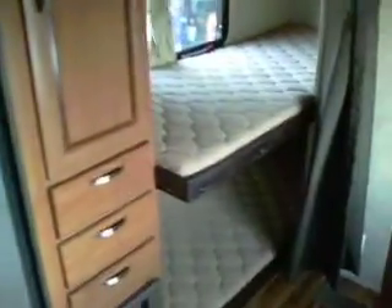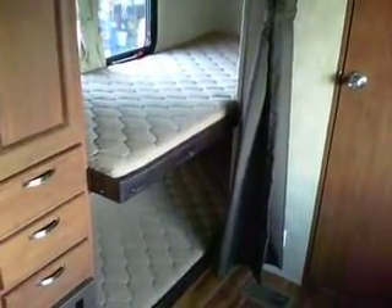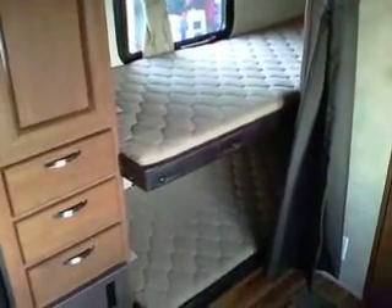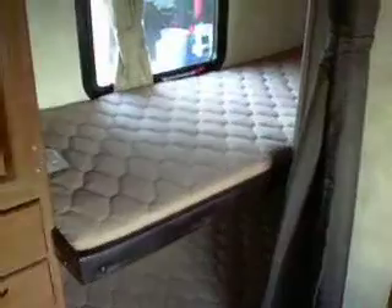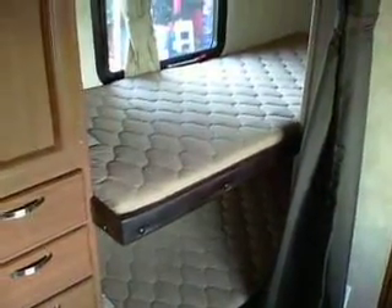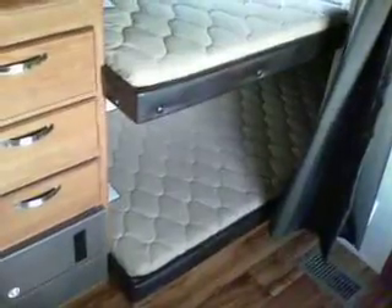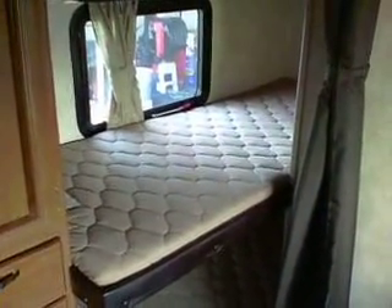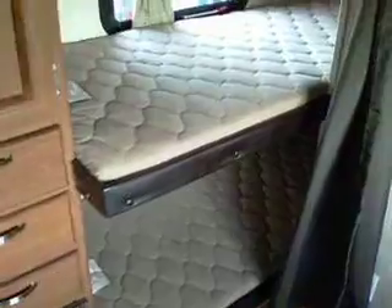Then you flip around and this is the pièce de résistance — your three bunks. This is also great if you're a dog lover or dog show owner, because crates fit in here quite nicely. I've done a lot of these trailers for folks that show dogs or travel with a lot of dogs. You've got one bunk up top, another bunk, and another bunk — great places for crates or just bedding. It's an awesome little bunkhouse.